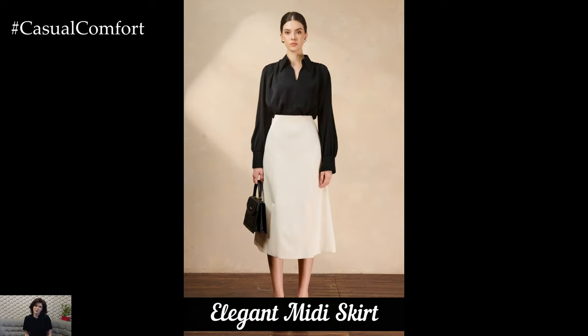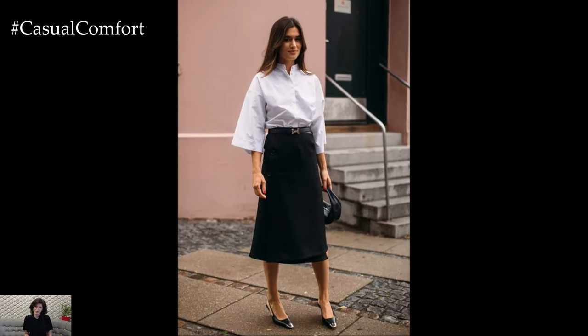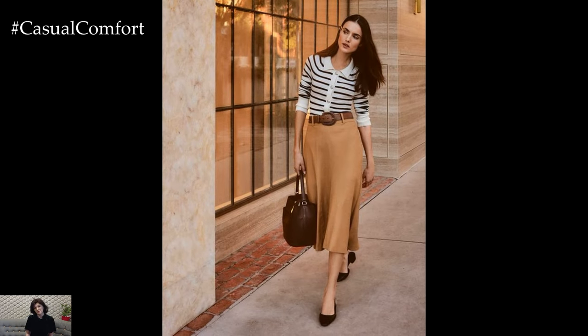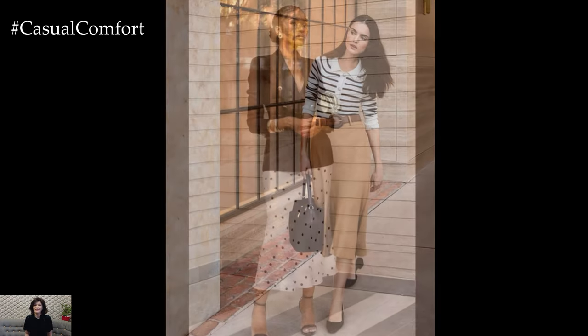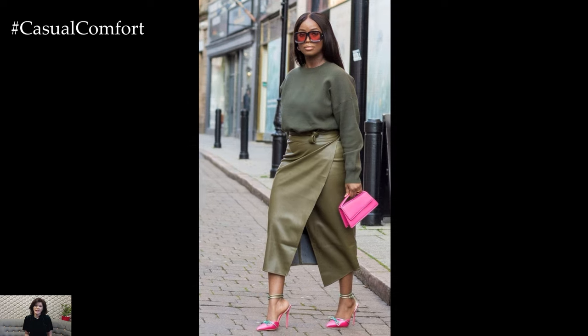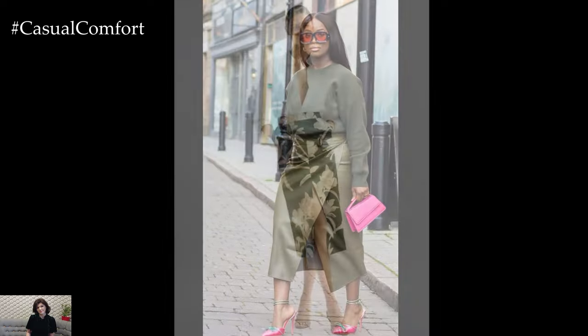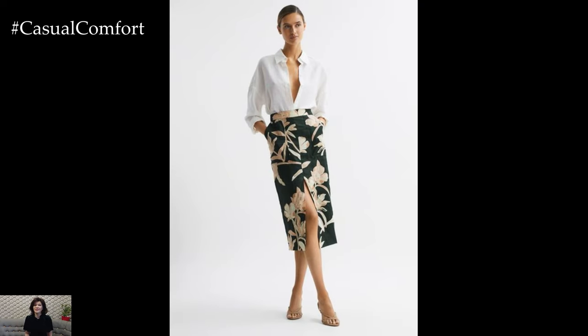The midi skirt is a versatile piece that can be dressed up or down depending on your office environment. Opt for a skirt that falls between the knee and ankle, creating a balanced and elegant silhouette. Pair with a tucked-in blouse or a fitted sweater for a polished look. High-waisted midi skirts in fabrics like wool or cotton blend well with blazers and cardigans for added sophistication. Footwear can range from classic pumps to chic ankle boots, depending on the season. This outfit is ideal for those who want to showcase their style while adhering to office dress codes, offering both comfort and class.